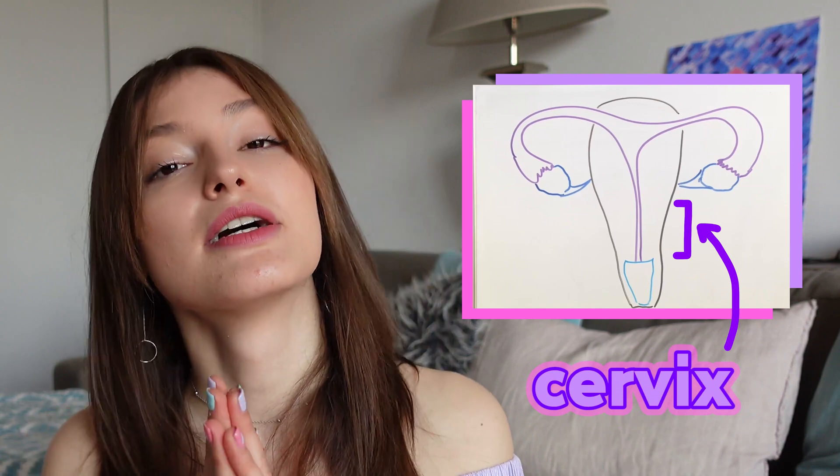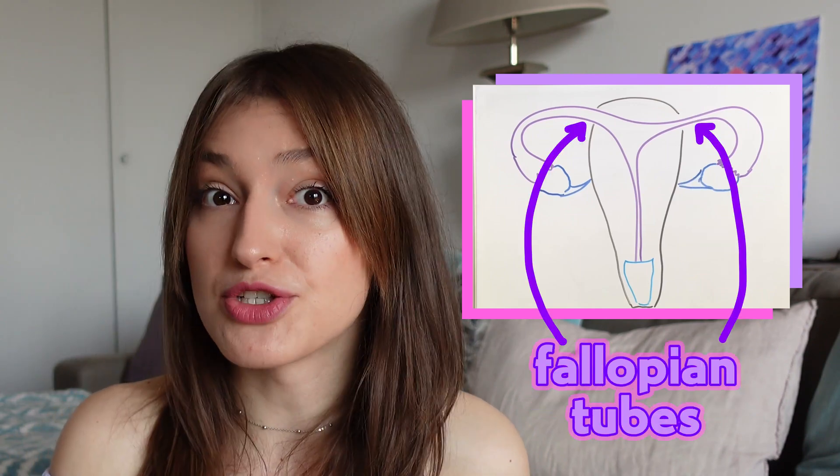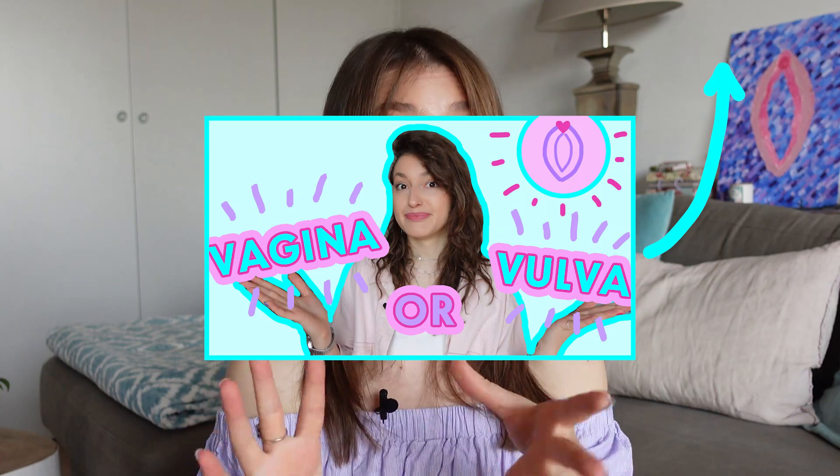The main parts of the female reproductive system on the inside are vagina, cervix, uterus, fallopian tubes and ovaries. Vagina is the first thing that you see after you go past vulva — and just a reminder, vagina and vulva are not the same thing; we've already learned the difference in my other video.